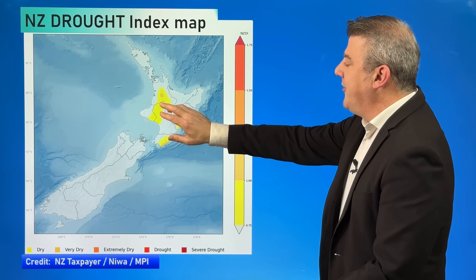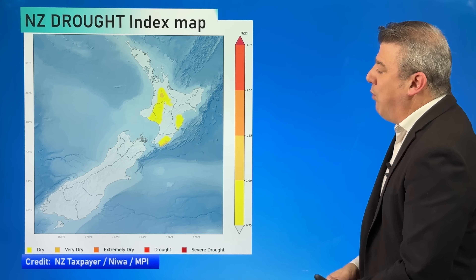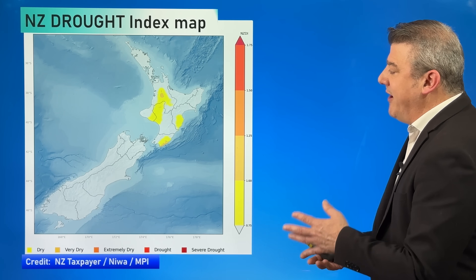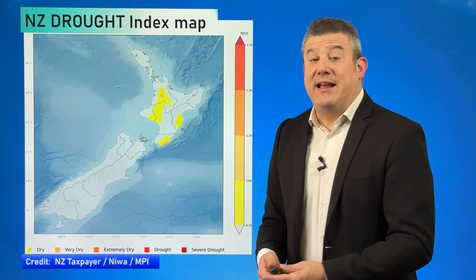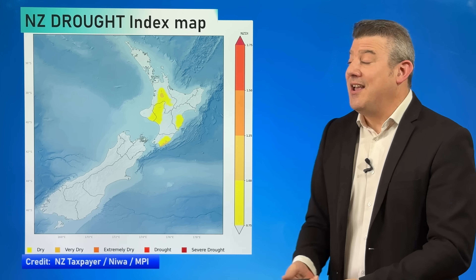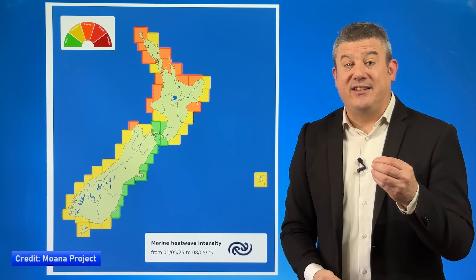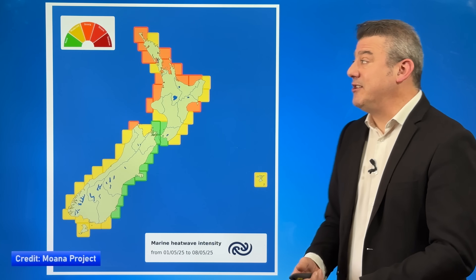Here is the New Zealand drought index map. It's unfortunate that the data takes so many days to show up — this is still showing what happened about four days ago — but you are seeing a huge reduction in the dry zones around New Zealand. South Waikato, King Country around National Park, Whanganui, parts of Hawke's Bay and Wairarapa are still in that dry to very dry zone. Hopefully the rain falling as I record this has made a real dent, but we do still need some more rain for some of those dry areas.